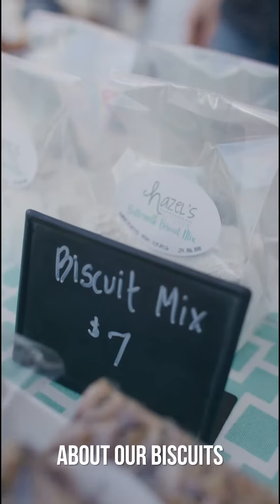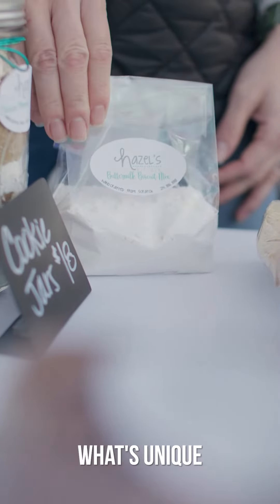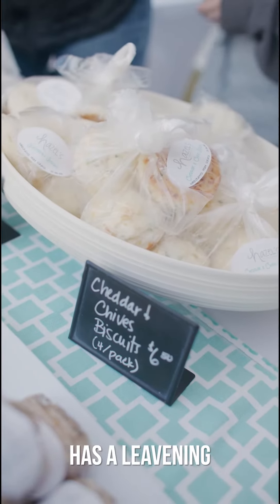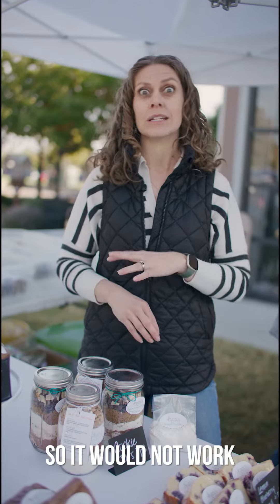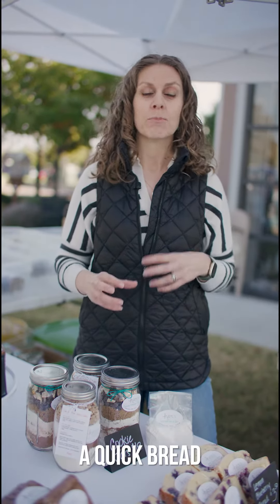One of the unique things about our biscuits is that we use White Lily flour in the biscuits themselves. White Lily flour comes from the South, and the South is known for their biscuits. What's unique about the flour is that it has a leavening agent already in it, so it would not work great for your cookies, but it would work great for anything like a bread, a quick bread, or a biscuit.